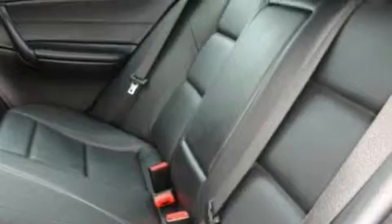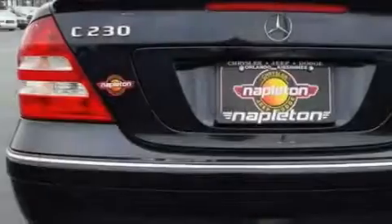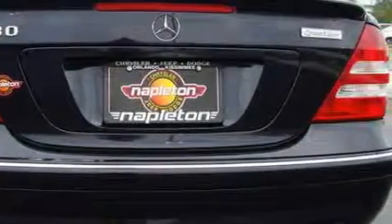This vehicle has just over 53,000 miles. It features a 2.5-liter six-cylinder engine and a manual transmission. Contact us today to schedule your opportunity to see this automobile in person.